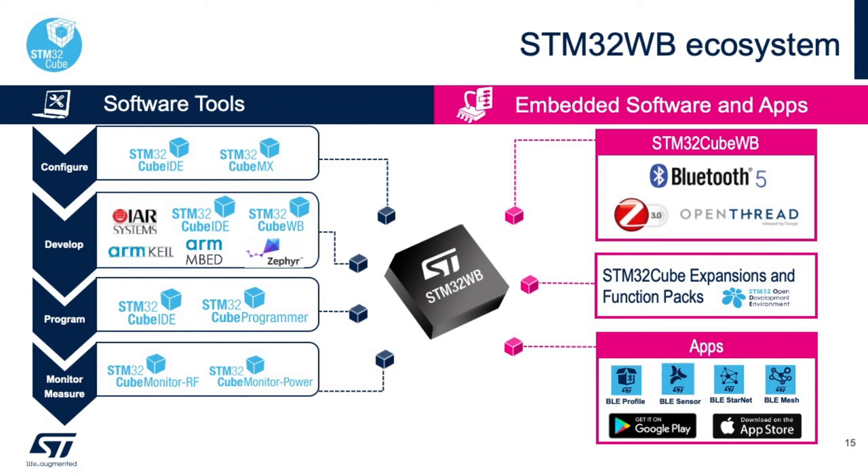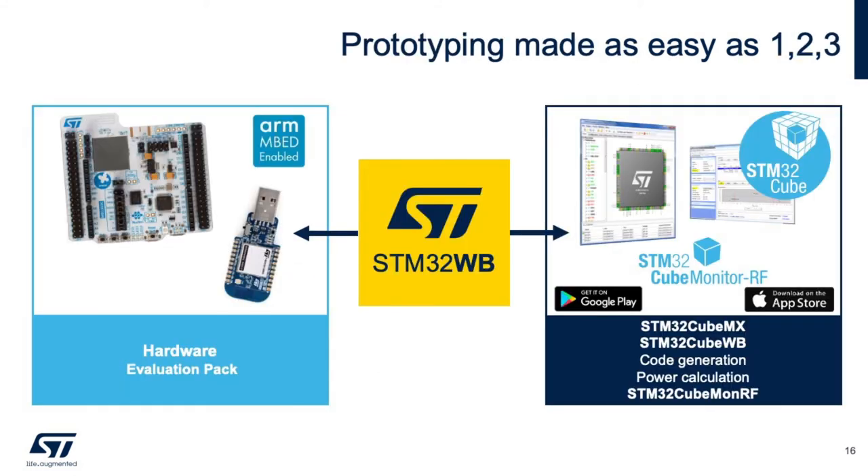When we look at the STM32WB ecosystem, we have the software tools as well as the embedded software and apps available. It's fully integrated into our CUBE ecosystem, which includes CubeIDE, CubeMX, CubeProgrammer, CubeMonitor-RF, and CubePower. We also have partners that work fully with the STM32WB: IAR, Keil, and ARM Mbed. In the CUBE ecosystem, we offer the full stacks of Bluetooth, Zigbee, and OpenThread for free, and we offer apps for iOS and Android with source code available online. For development kits, we have one hardware kit which includes a Nucleo board as well as a USB dongle, fully compatible with the STM32WB ecosystem.